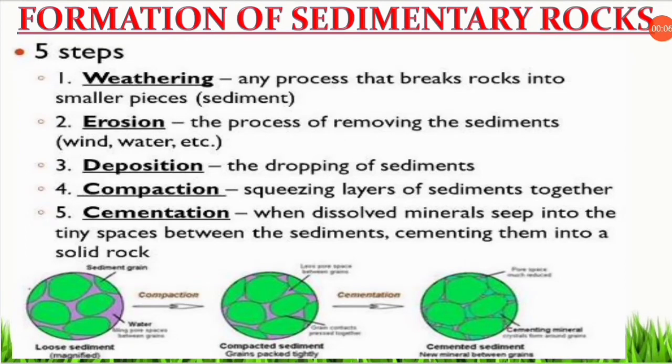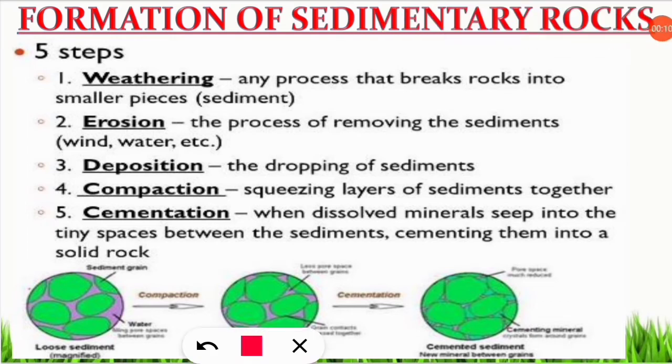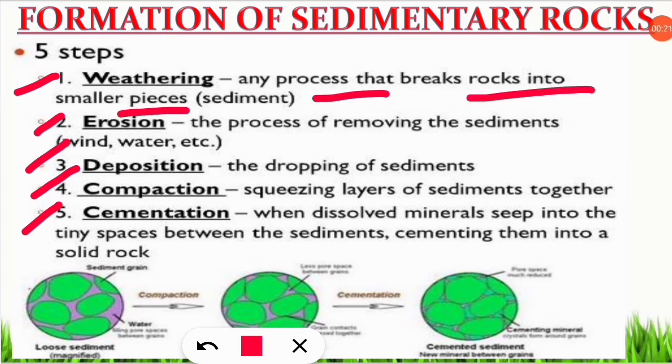Sedimentary rocks are formed through five important steps: weathering, erosion, deposition, compaction, and cementation. Weathering is any process that breaks rocks into smaller pieces — sediment formation is called weathering. Next is erosion: when rocks are broken into smaller pieces, they are carried away through wind, water, or any other factor.